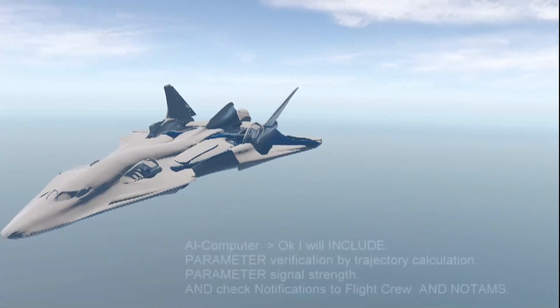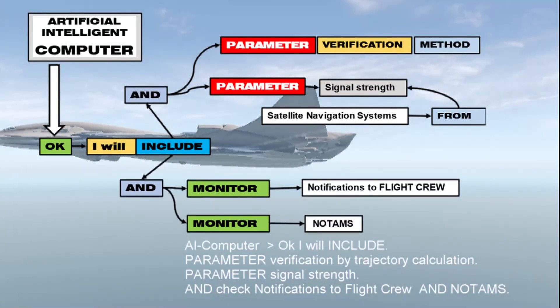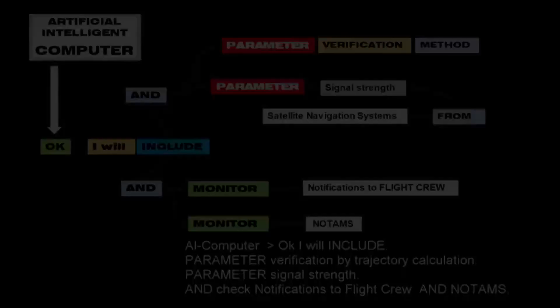Okay. I will include parameter verification by trajectory calculation, parameter signal strength, and check notifications to flight crew and NOTAMs.